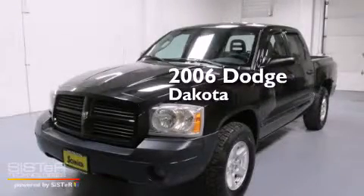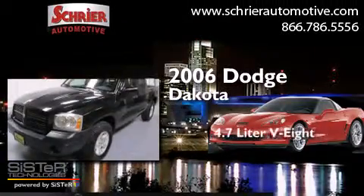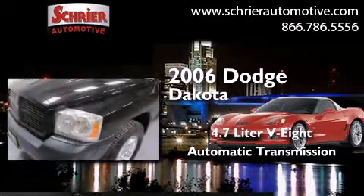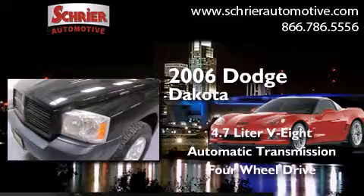This is a 2006 Dodge Dakota. It features a 4.7-liter, eight-cylinder engine, an automatic transmission, and the added safety and control of four-wheel drive.